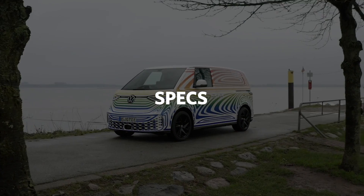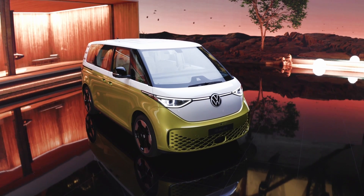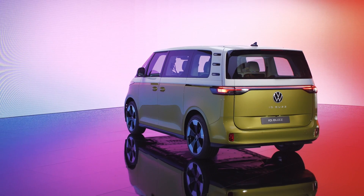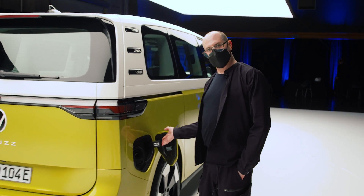What are the ID Buzz's specs? It shares quite a lot with the ID.4 crossover that we already have. That means an 82 kilowatt-hour lithium-ion battery. For the version that we saw today, a single motor that drives the rear wheels — 150 kilowatts or 201 horsepower. DC fast charging will take 30 minutes to go from 5 to 80 percent. However, we're going to have to wait a little bit longer to find out the EPA range.